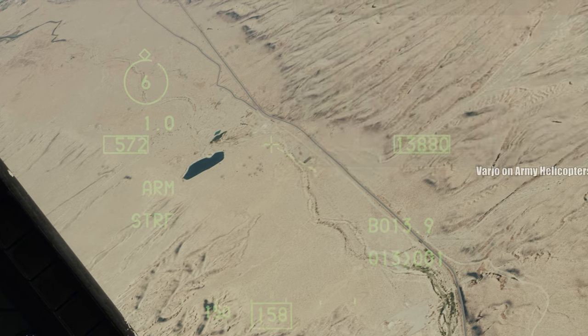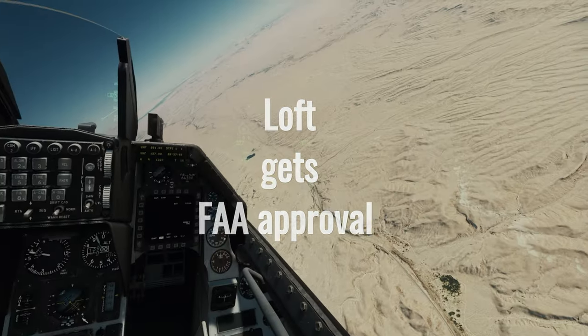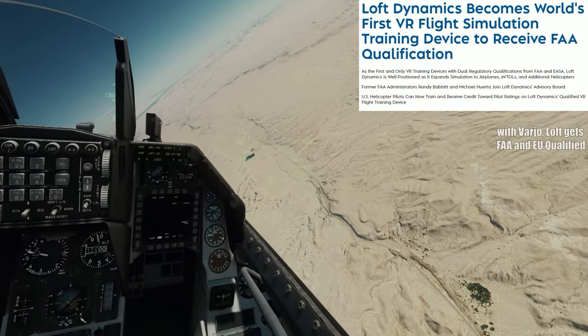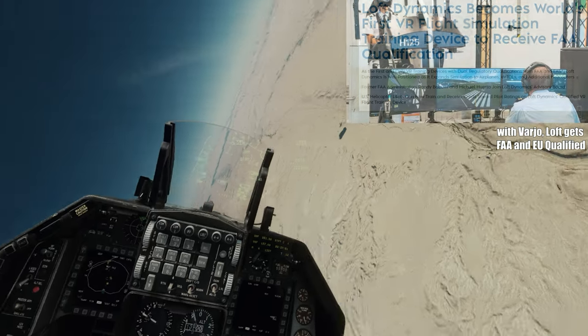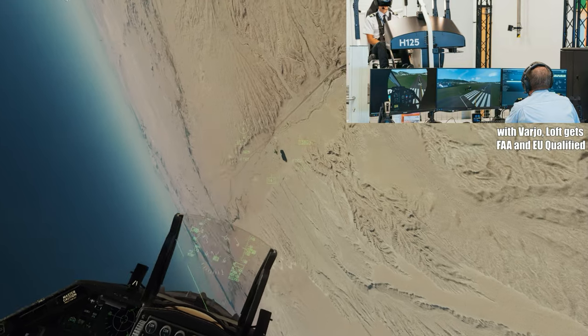But that's not all. Loft Dynamics is also the first VR simulator to get qualified in the EU. This is huge for the VR flight sim world, and it paves the way for more providers to jump on board and develop headset-based training solutions.